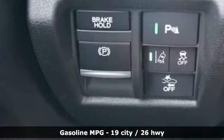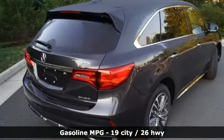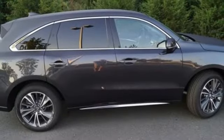Streaming audio, power heated mirrors, front heated leather bucket seats, front and rear parking sensors, doors and push button start proximity key.